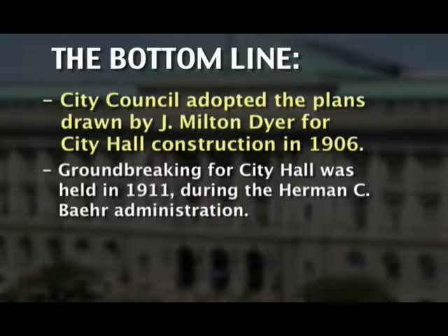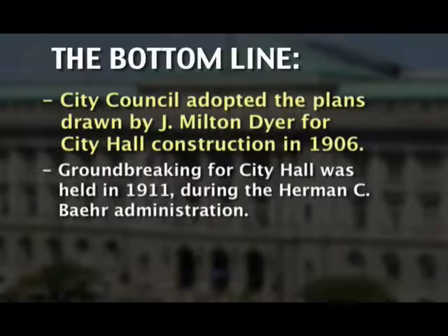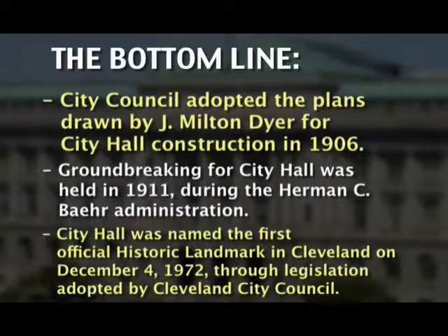Groundbreaking for City Hall was held in 1911 during the Herman C. Baer administration. City Hall was named the first official historic landmark in Cleveland on December 4, 1972, through legislation adopted by Cleveland City Council.